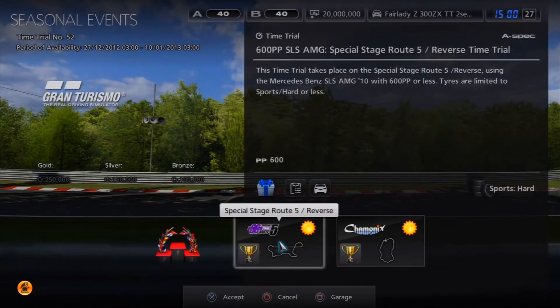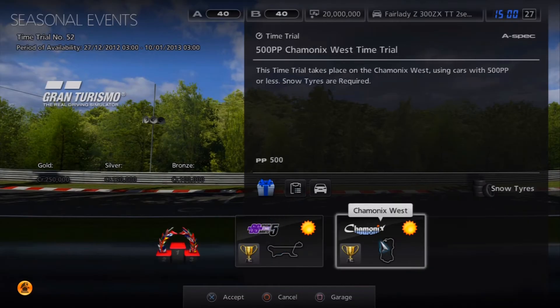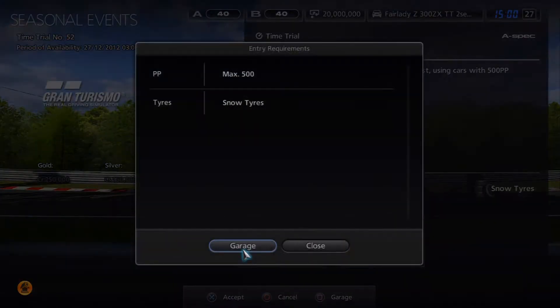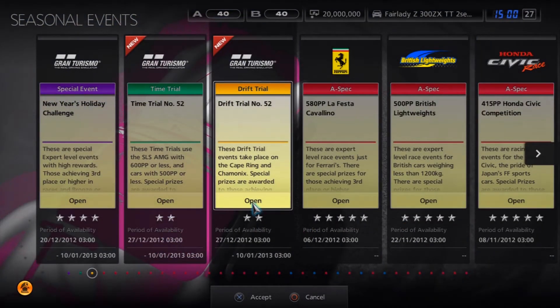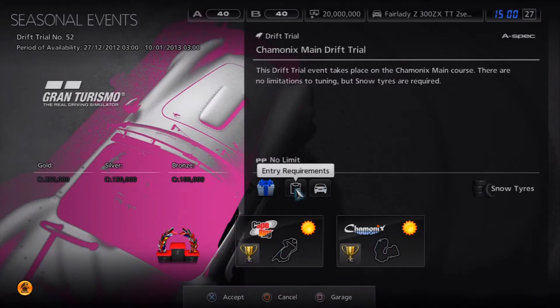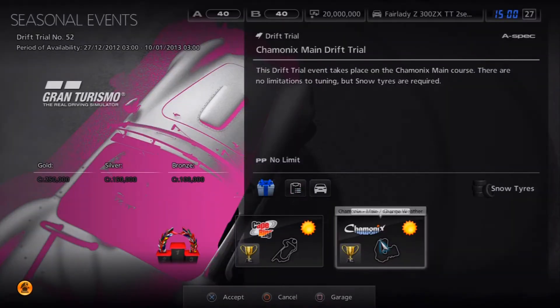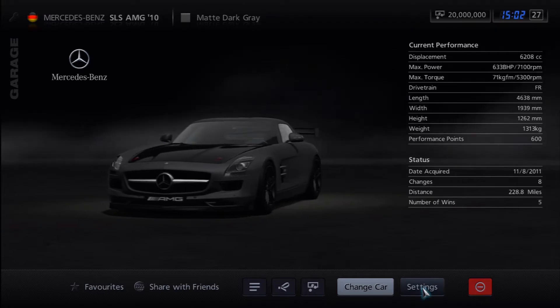First off in the time trials we've got 600 performance points, Mercedes-Benz SLS AMG — that is the only car you can use with the max tyres of sports hard and 600 performance points. Then we've got a Chamonix at 500 performance points which obviously requires snow tyres, any car maximum of 500PP. Looking into the drift trials we've got a Mercedes-Benz SLS AMG again — it can be any power with comfort tyres — and then a Chamonix again as long as you've got snow tyres.